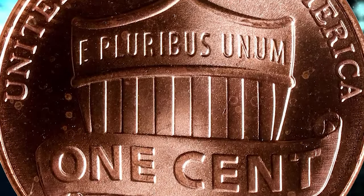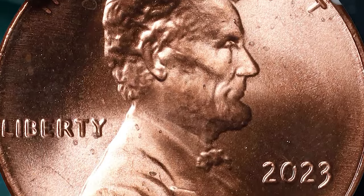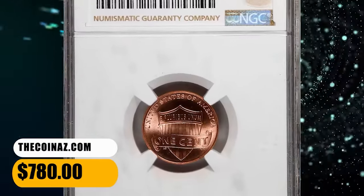This variety was identified earlier this year. Although NGC has certified over 80 specimens in all grades, less than 10 have been graded MS68 RD. This highly sought-after specimen ended up selling for $780.